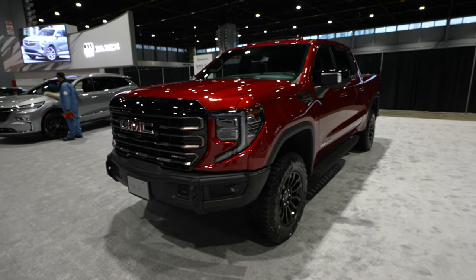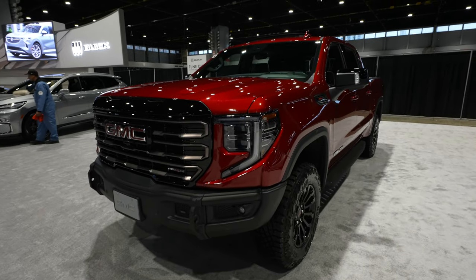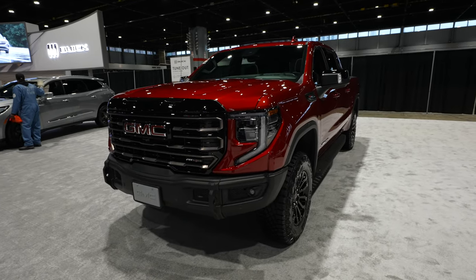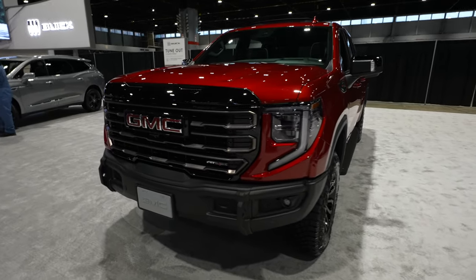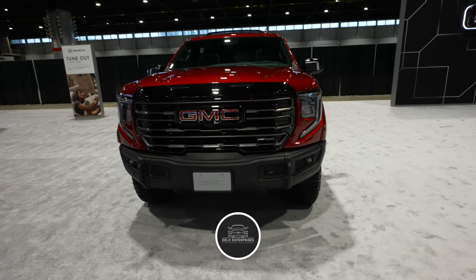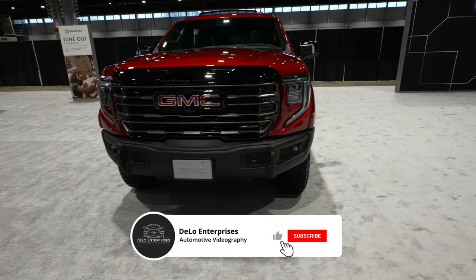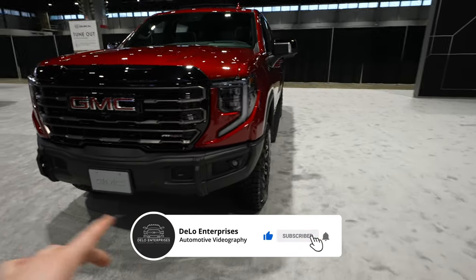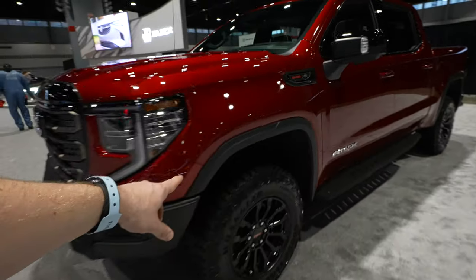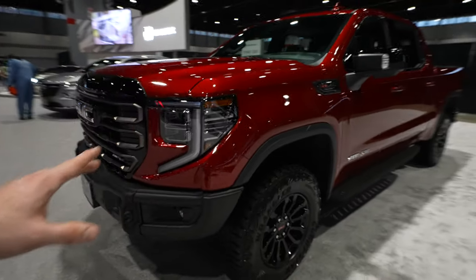Hello everybody, today I'm at the Chicago Auto Show taking a look at this 2023 GMC Sierra 1500 AT4X. What makes it the AT4X is the aftermarket AEV — American Expedition Vehicles — front bumper. They also give you more aggressive tires and a leveling kit from the factory.